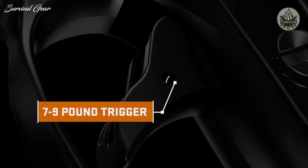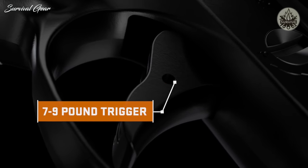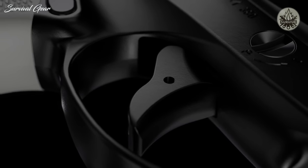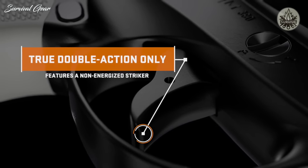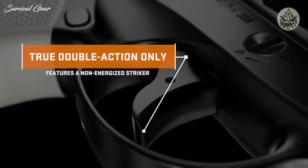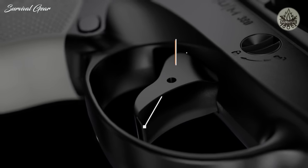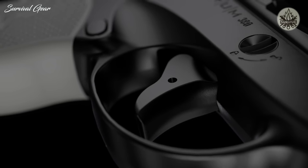With a safe, long and smooth 7 to 9 pound trigger, the Taurus Spectrum offers the crisp release common to a striker-fired system. Unique to Taurus, this true double-action-only trigger system features a non-energized striker with no pre-cock or pre-load applied, ensuring no contact between the seer and striker.